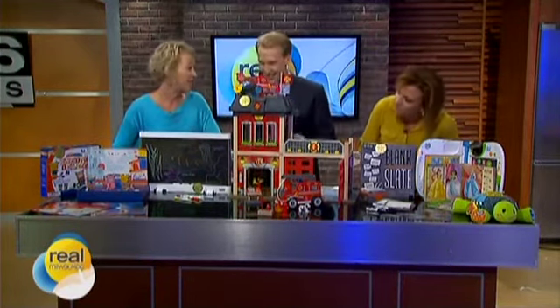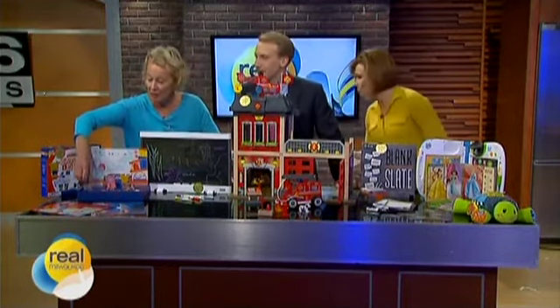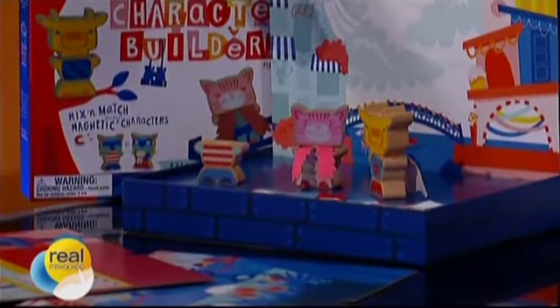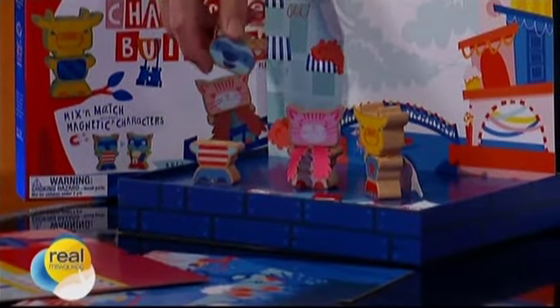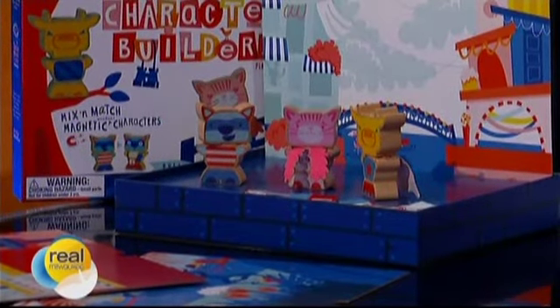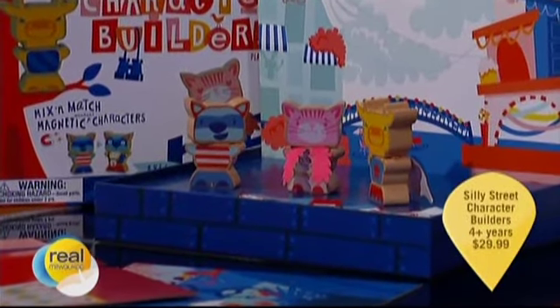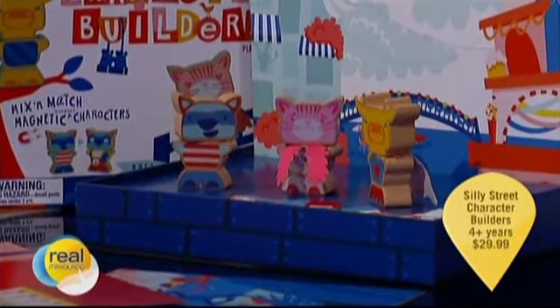I love this. This is called Silly Street Character Builders. You get three little animals and they are magnetic, so you can switch around tops and bottoms. They have different facial expressions on each side. So now we're learning words for emotion and expressing.